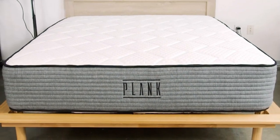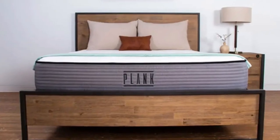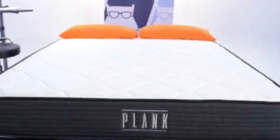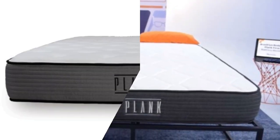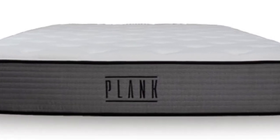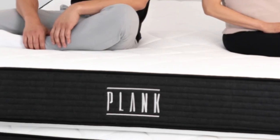Cons of the Plank Firm Mattress: Firmness really is the name of the game for this mattress, and strict side sleepers just aren't going to get sufficient pressure relief around their shoulders or hips. Instead, we recommend that these sleepers check out our roundup of the best mattresses for side sleepers to find some softer options.